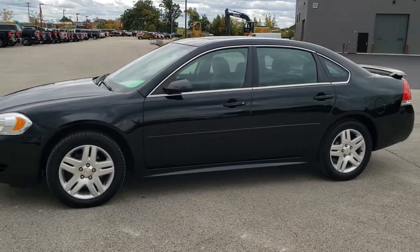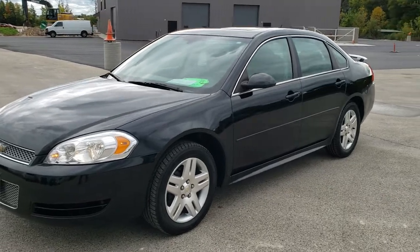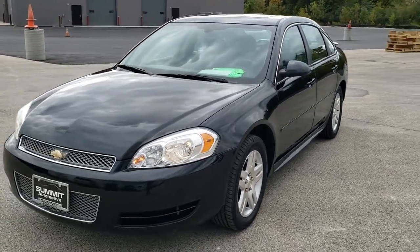This is stock number 20T150B. We are here at Summit Automotive in Fond du Lac, Wisconsin, your new and used car headquarters.